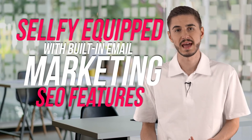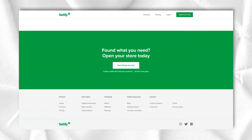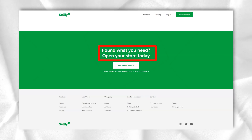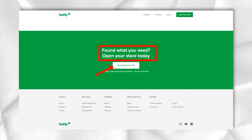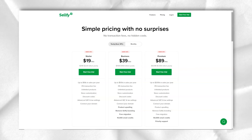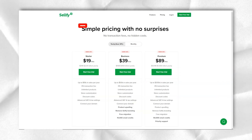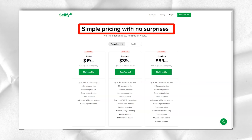Sellfy is also fully equipped with built-in email marketing and SEO features, meaning sellers need to worry less about finding extensions for their online store. You can build your mailing list and use it to send out newsletters, thank you notes, and product updates. It is also possible to generate discount codes and increase sales through upsells, all without needing a third-party provider.